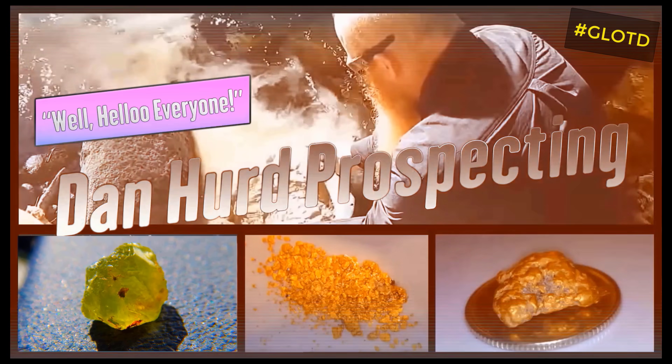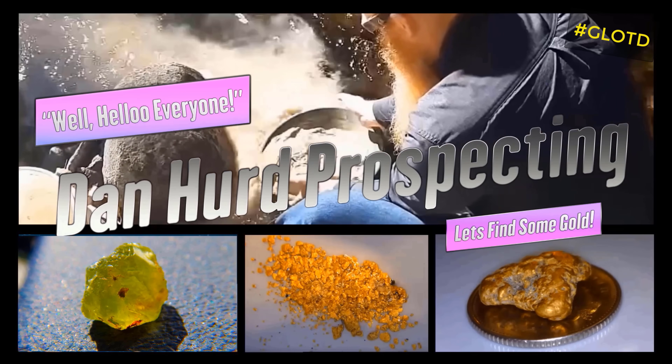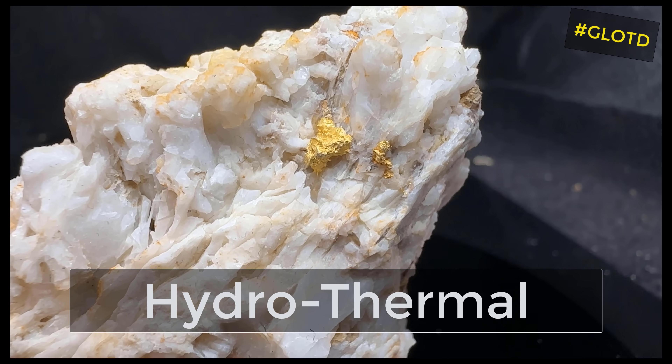Today's geology lesson of the day: hydrothermal deposits. I was down in Montana, and I thought for sure I have to go to Yellowstone Park to talk about how gold deposits in hydrothermal veins.